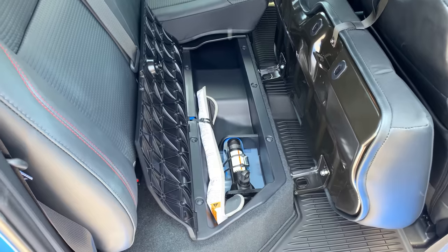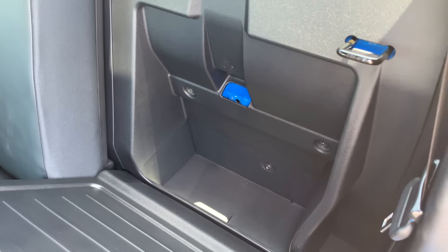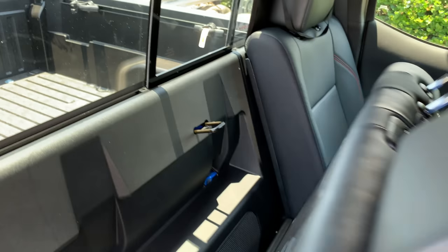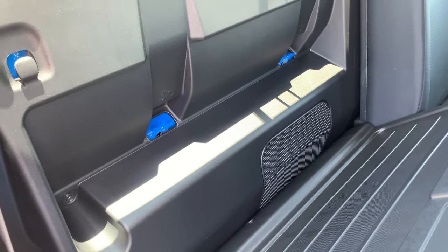Speaking of rear storage, the Tacoma also has storage behind the rear seat on the driver's side if you fold the seat forward — which is very unusual in a full four-door pickup truck like this. Usually there's no storage at all behind the seats; they go right up to the window. Unfortunately, that doesn't work on the passenger side because there's actually stereo equipment — a speaker — back there. So there's only one storage compartment behind the seats, but one is better than you get in most trucks.